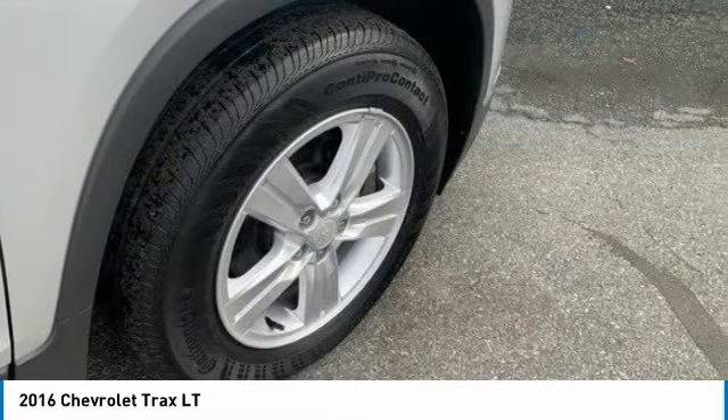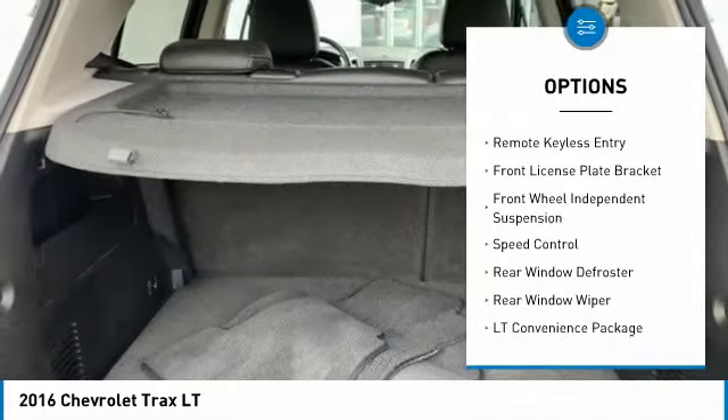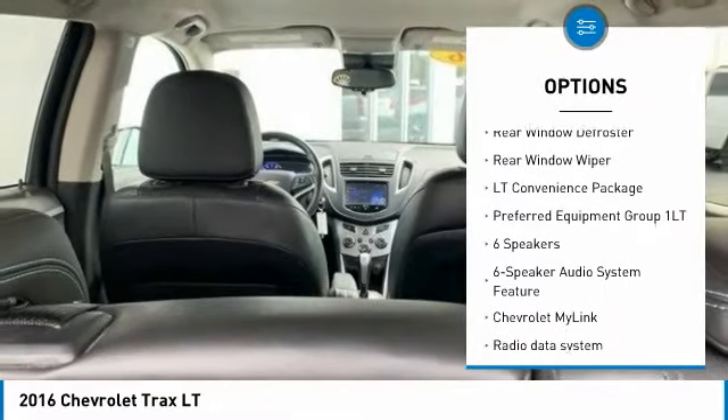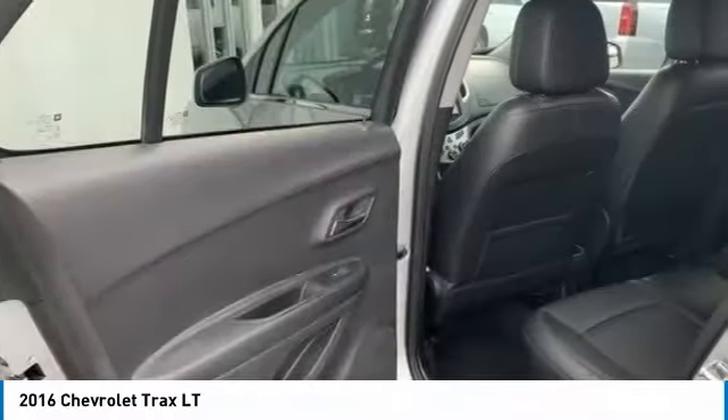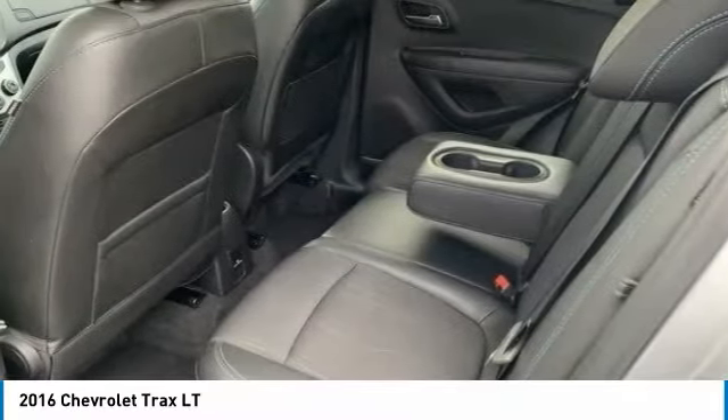Here are some of this vehicle's great options: electronic stability control, alloy wheels, brake assist, traction control, remote keyless entry, front license plate bracket, front wheel independent suspension, speed control, rear window defroster, and rear window wiper.